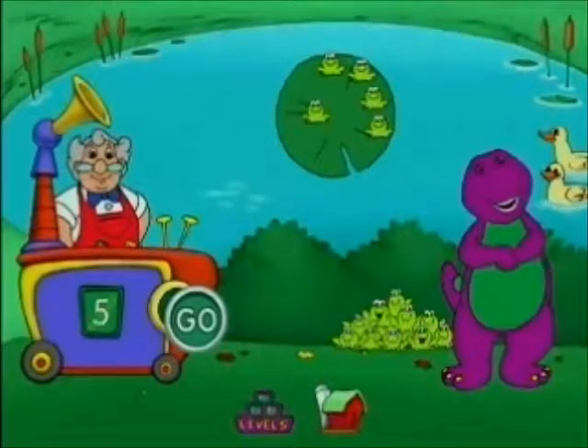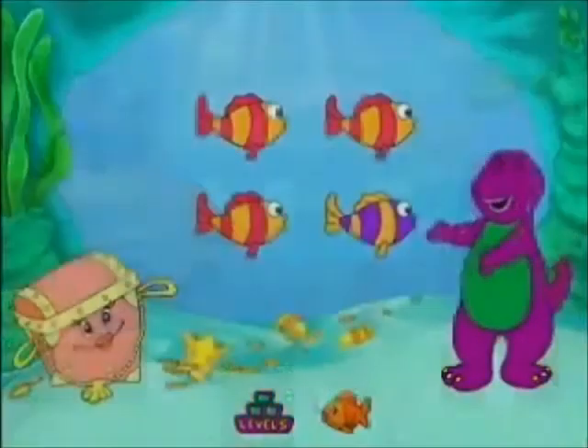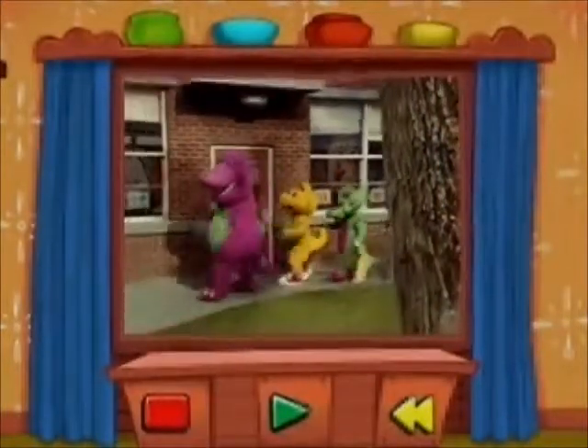and Professor Tinker Putt will treat your children to hours of fun, early learning activities like counting, learning the seasons, matching fruits and vegetables.